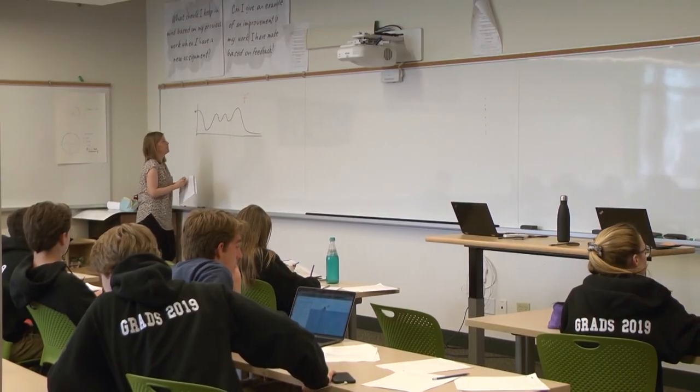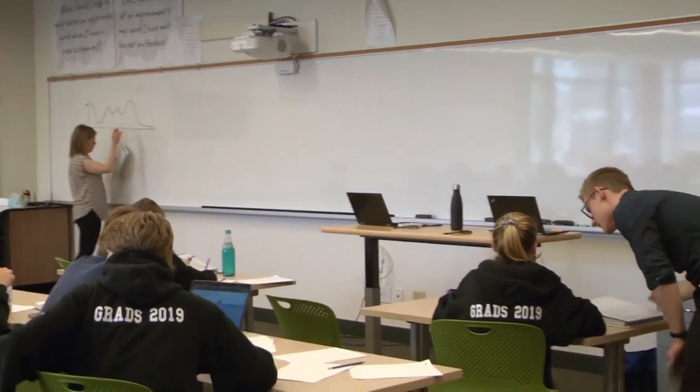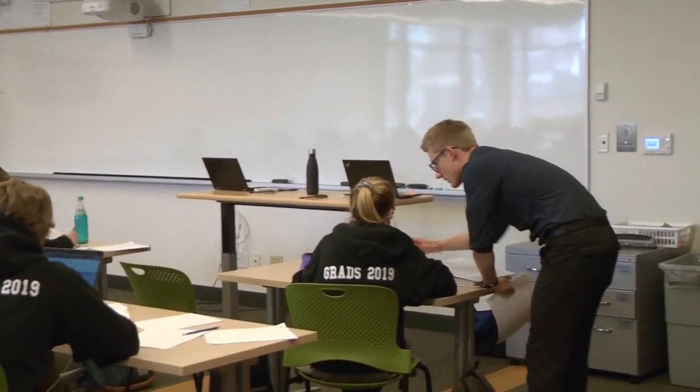The benefit of the student in the co-teach classroom is they get to work with two separate teachers who very well may have different styles of teaching, but they also get a lot of one-on-one time. So if Kelly's teaching the class and I'm sort of monitoring or walking around the group, students that may have a question but they might not be comfortable asking in front of the whole class, we can do a little one-on-one.